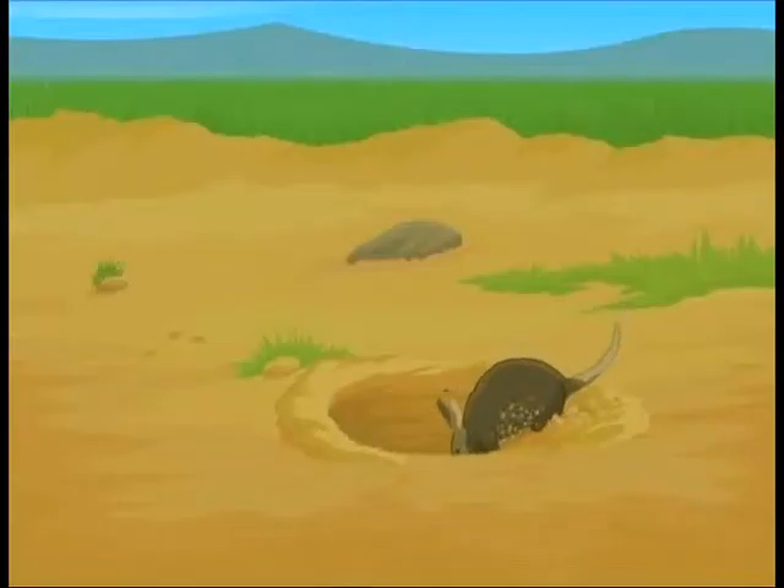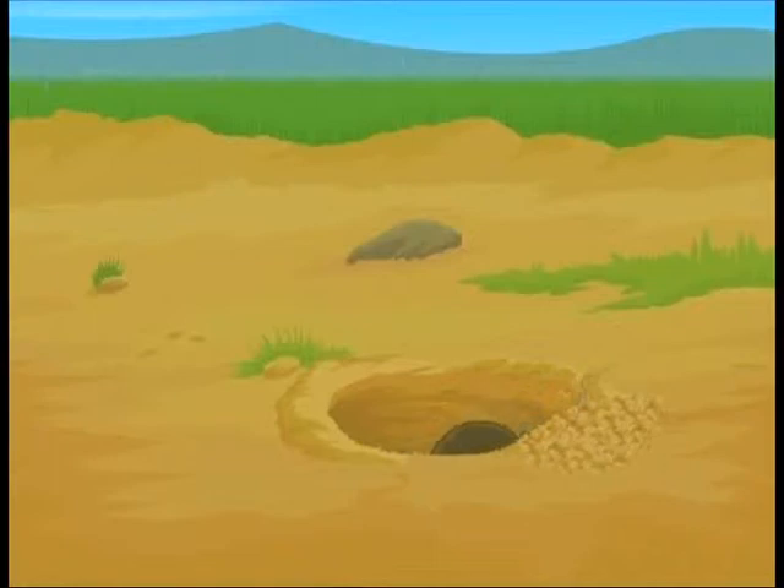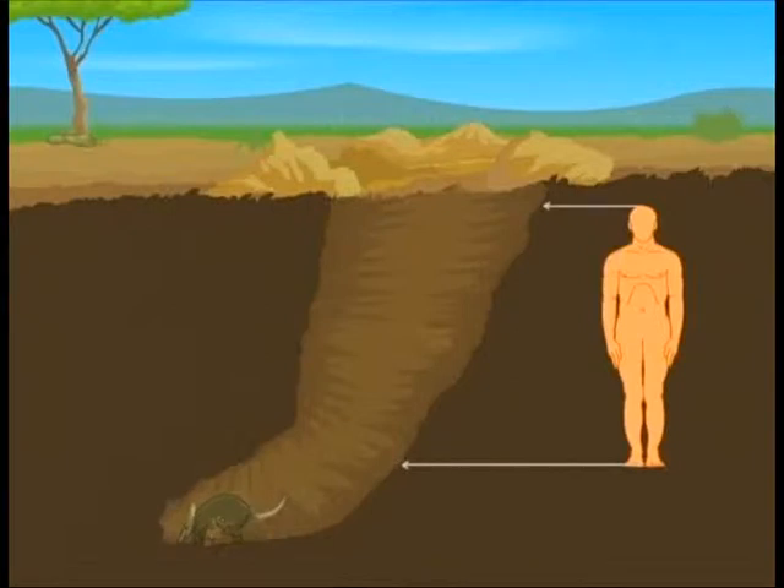This animal is an expert burrower and can dig a hole with astonishing speed. It can dig a hole big enough for a human being to fall into.